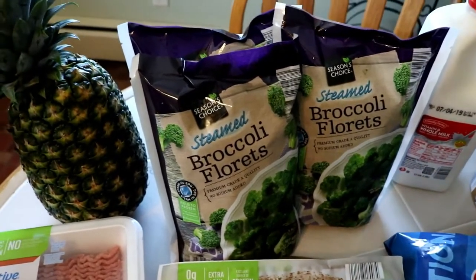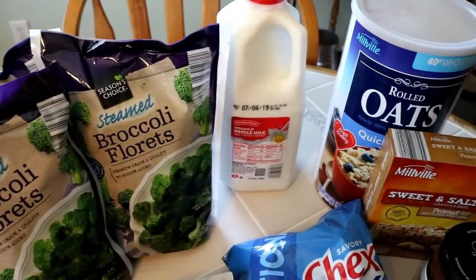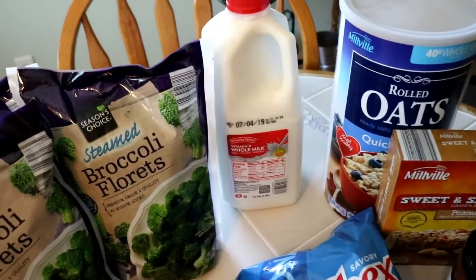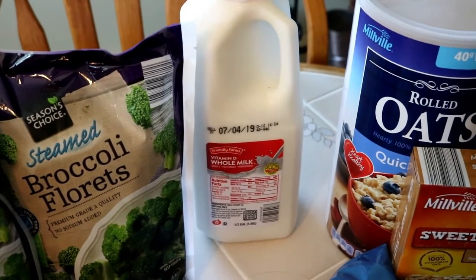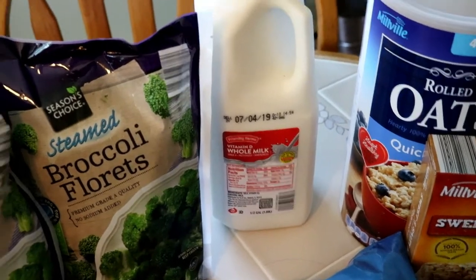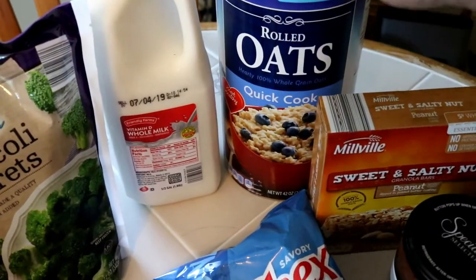I got some bags of the steamed broccoli, which we love — we always pick those up. Then some milk; I usually go for the whole milk for Dominic instead of skim or two percent, because he does like the whole milk. And then I got a big container of the rolled oats in the quick-cook style — we go through these like crazy.